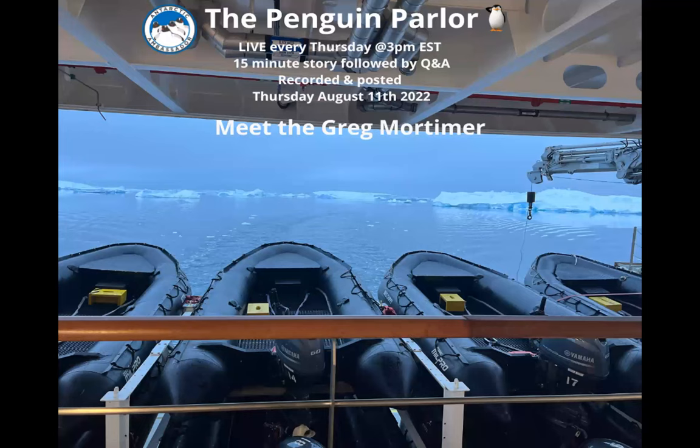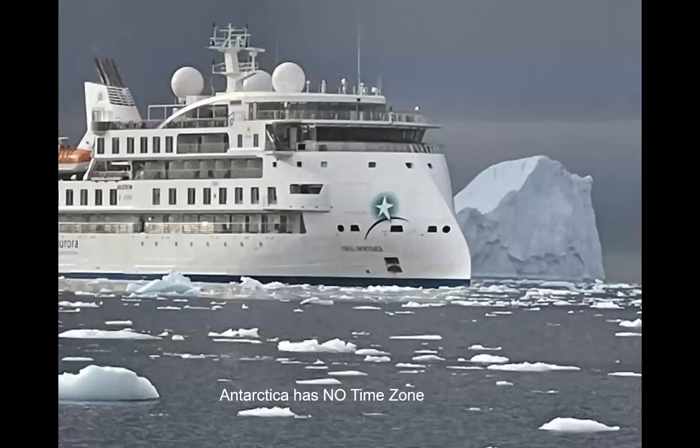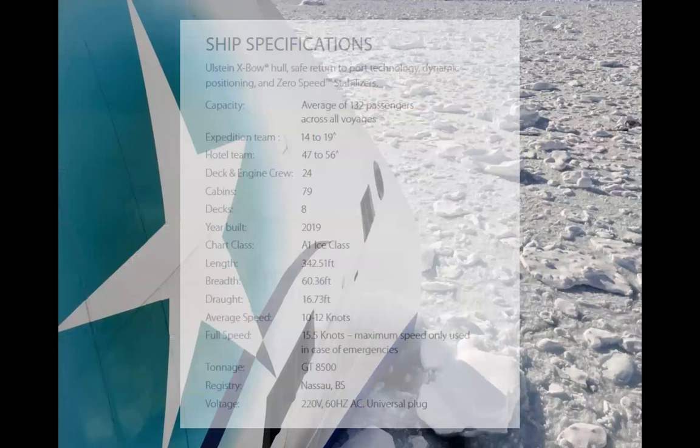Today what I'd like to share with you is our time to learn about the Greg Mortimer, the vessel operated by my company, Aurora Expeditions. The Antarctic is an extraordinary place to get to — the idea is to be able to see it, feel it, smell it, and taste it — but it's not the easiest place in the world to get to. The ice is incredible, and being on board a small ship like this is something that makes the experience even more unique.